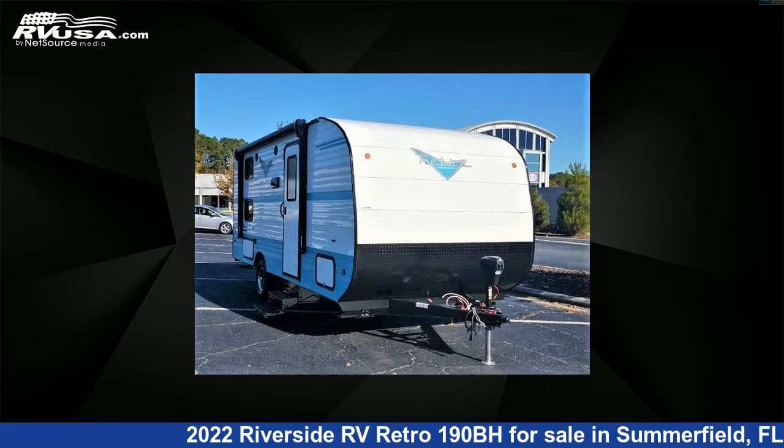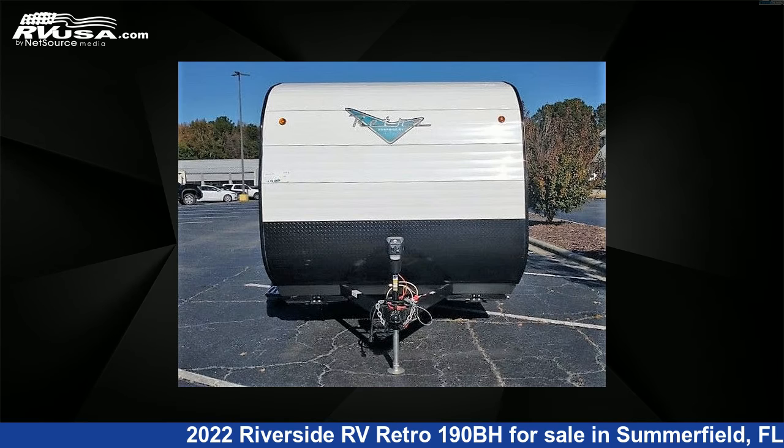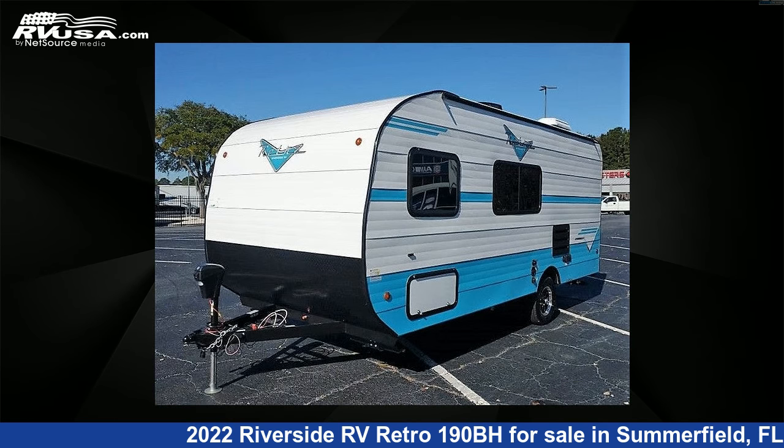This 2022 Riverside RV Retro 190BH is a travel trailer RV. It is located in Summerfield, FL 34491, and is offered for sale by Travel Camp of Ocala. This new Riverside RV is 21 feet 0 inches in length and features one slide-out, sleeps five.